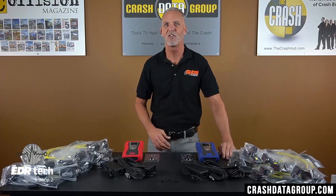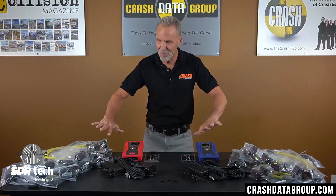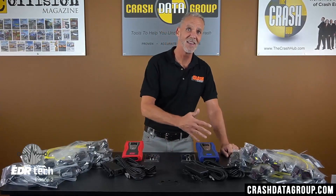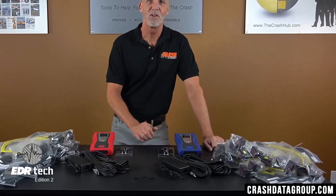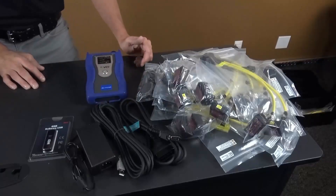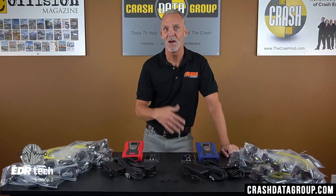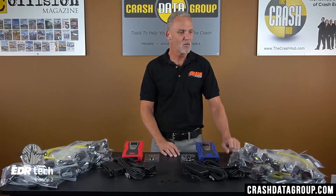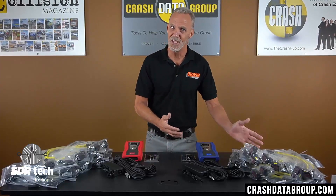Now let's go over the kit options and configurations as sold by GIT. GIT sells the Hyundai and Kia EDR tools as completely separate units, and if you purchase both, you'll end up with a lot of duplicate parts. The Hyundai kit comes with a one-year Hyundai EDR software subscription, a Hyundai VCI, a DLC cable to access data through the OBD port, a USB cable to connect the VCI to your computer, a power supply for software updates or direct-to-module downloads, and 13 direct-to-module connection cables.